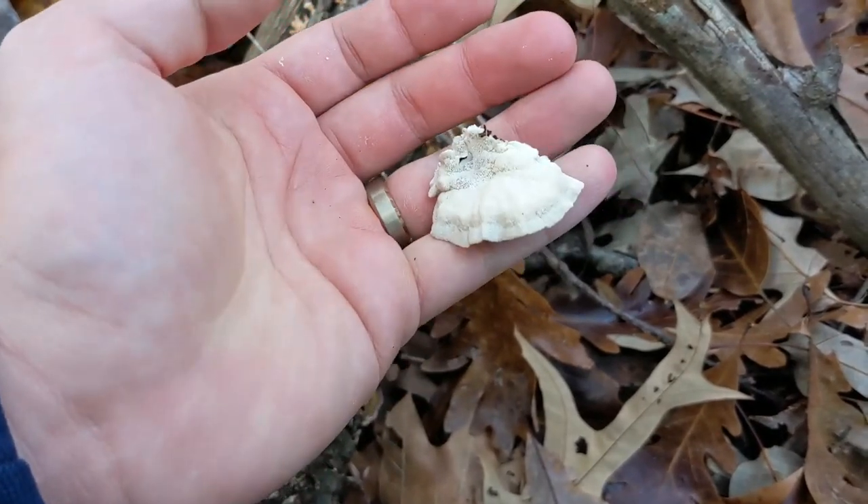More turkey tail — different color, but turkey tail. Because I'm already in the mushroom hunting spirit and it's still not even 11 o'clock yet, I've decided that I am going to take a trip down to North Carolina to a place I like to go. Don't get to go too much. We're going to see what's down there. So here I go.